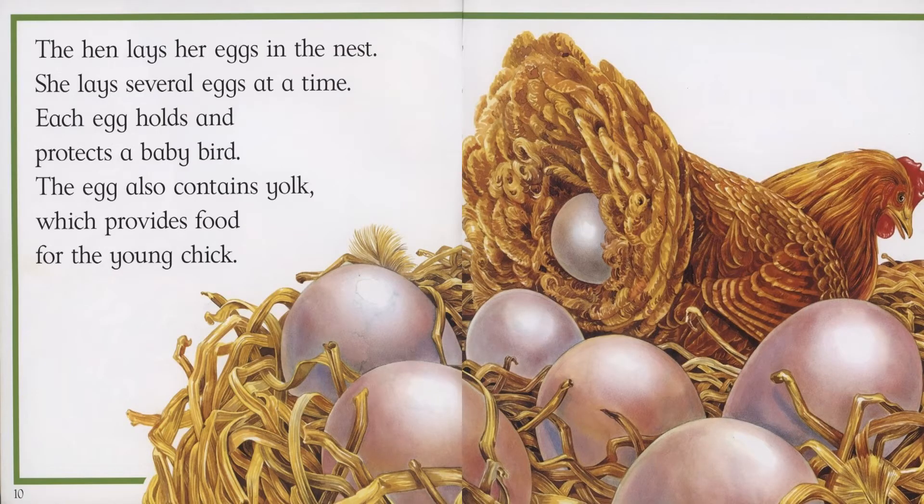The hen lays her eggs in the nest. She lays several eggs at a time. Each egg holds and protects a baby bird. The egg also contains yolk, which provides food for the young chick.